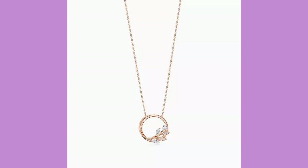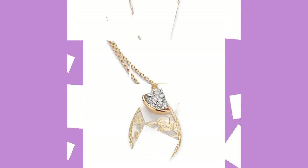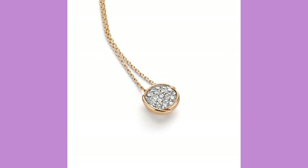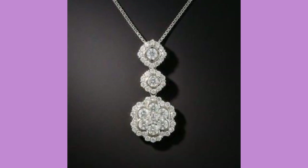Dear friends, you can wear this beautiful pendant at any time easily because all pendants are very lightweight and very attractive. There are more and more ideas of new style pendant designs available in this video.